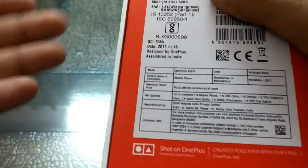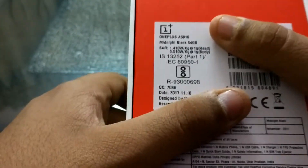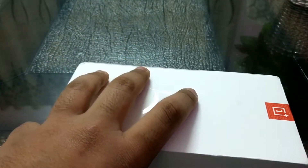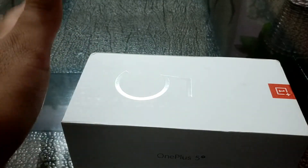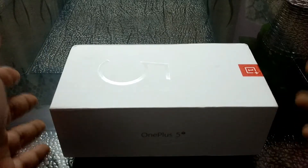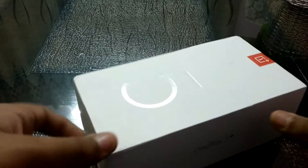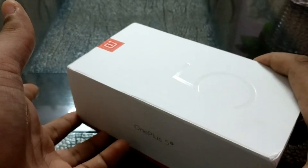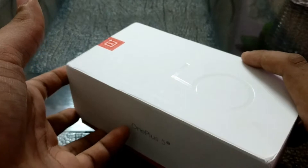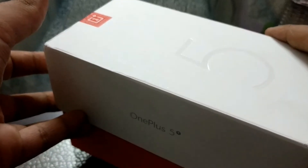I'm going to pop up some specs: it is a Snapdragon 835 with 6GB of RAM. This model is the 6GB variant, but it also comes in an 8GB RAM with 128GB of storage version. The most significant thing about this phone is the 18:9 display — that's a big thing here. It's pretty much the same phone inside as the OnePlus 5, but from the outside this phone has been given some changes. So let's open this box.